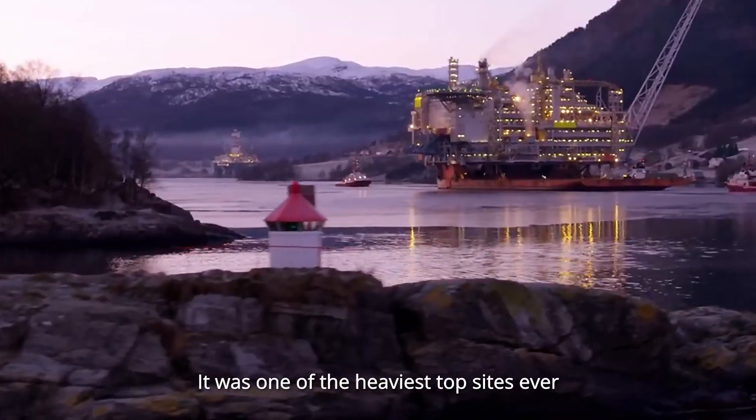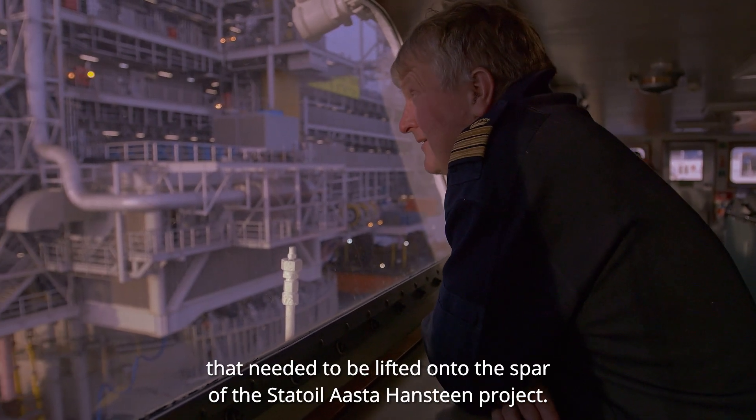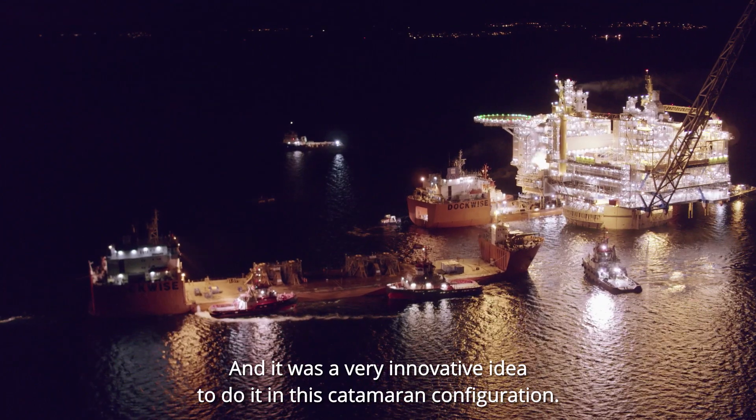It was one of the heaviest topsides ever that needed to be lifted onto the spar of the Asterhanstein project. And it was a very innovative idea to do it in this catamaran configuration.